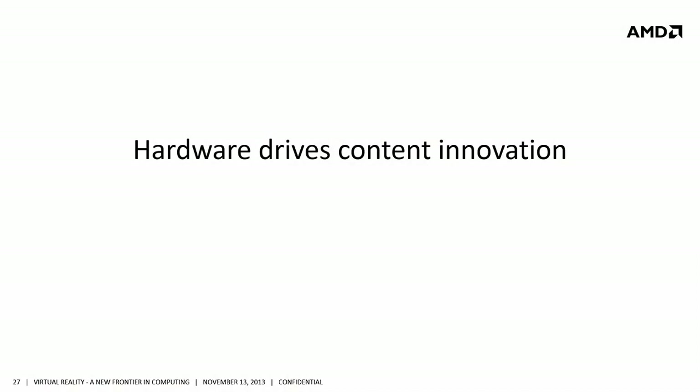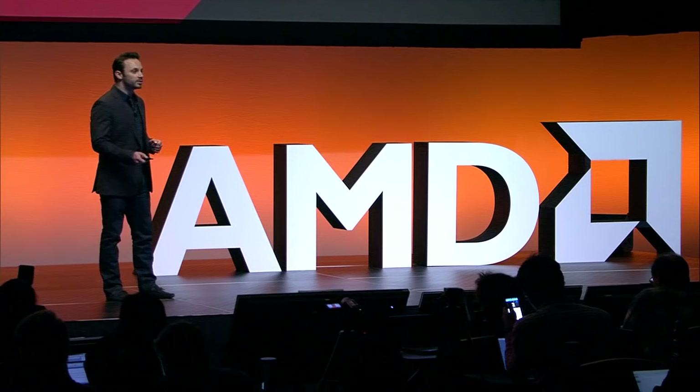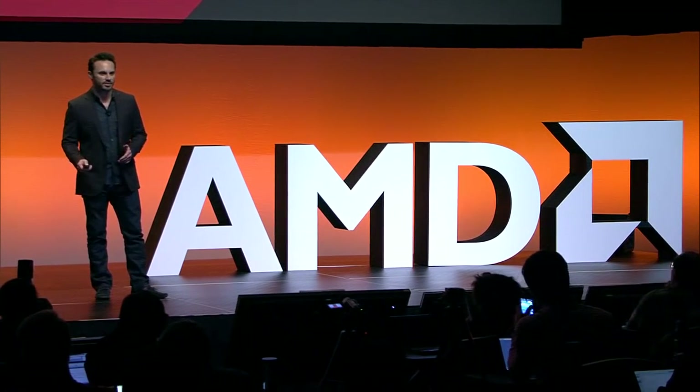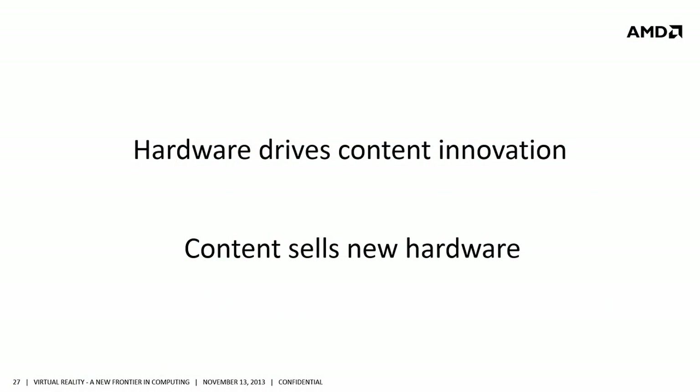Let's step back and look at a little bit of history on how innovation has worked, specifically in the game market, where hardware really enables new content innovation. A new piece of hardware comes out, developers are able to pick it up, do new things with it, and ultimately their content ends up driving the sales of the new piece of hardware. No content, no hardware sales. Developers are at the very crux of the entire ecosystem — they are what's driving this great new world of visual computing.